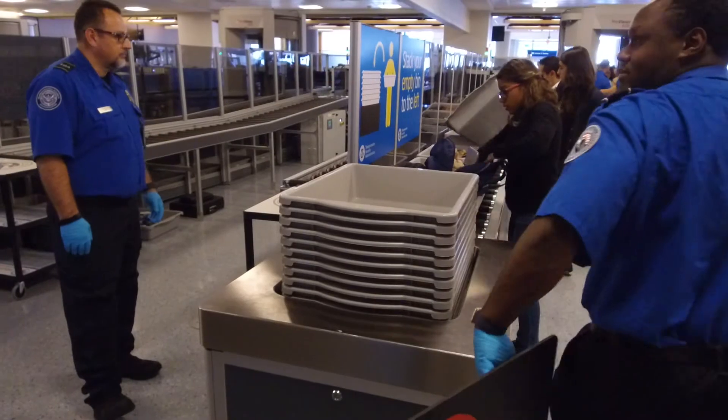The biggest benefit for this system is the fact that I don't have to continuously push bins back and forth. I love that. I feel like it gives me, as an officer, a better ability to focus more on security.